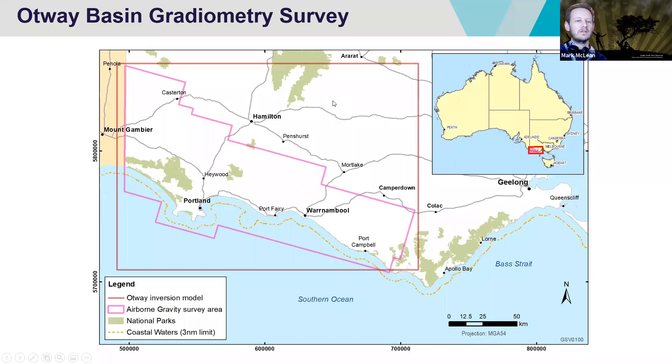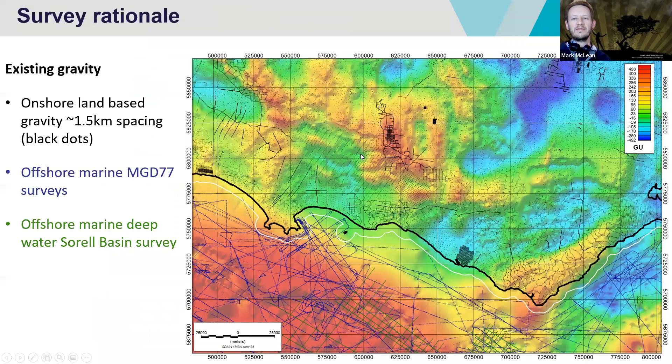The airborne survey covers the region outlined by that pink shape. The orangey-brown coloured box represents the model space for the 3D model. I wanted to talk a little bit first about the survey rationale — why we decided to acquire this particular survey. What we're looking at here is a gravity grid behind there, and I just wanted to mention a little bit about the pre-existing gravity data set.